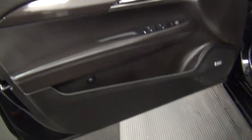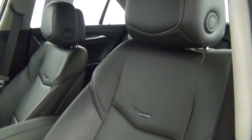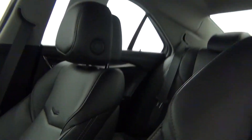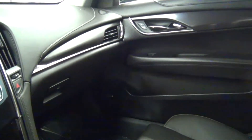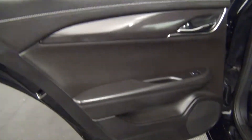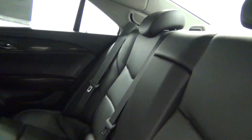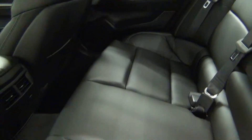Let's take a look on the inside, starting with the front seats. We have leather interior. Front looks clean. Let's take a look into the back seat. Back seat looks clean.